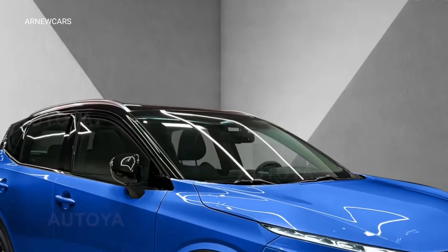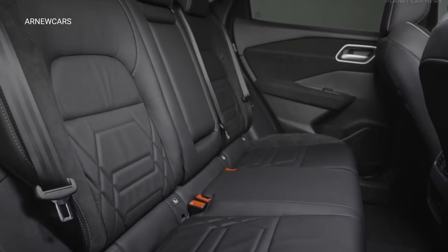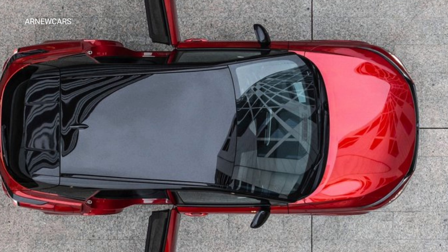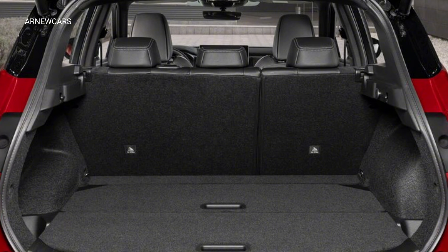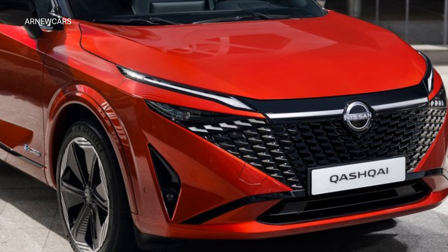The renewed third-generation Nissan Kashqai is currently produced at Nissan's Sunderland facility in England. The new model, which promises to blend heritage-inspired design with contemporary technology developments, will soon hit European markets. The 2025 Kashqai starts at $41,990 and is expected to go up to $62,990.